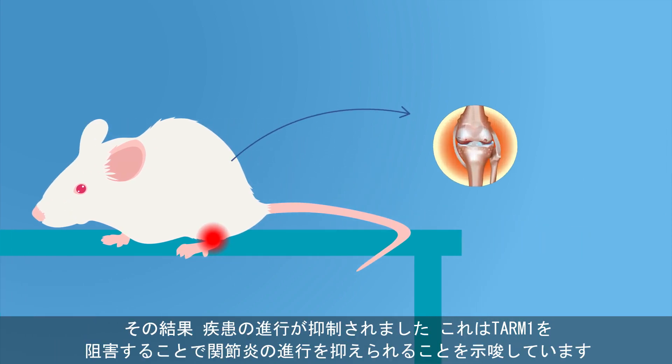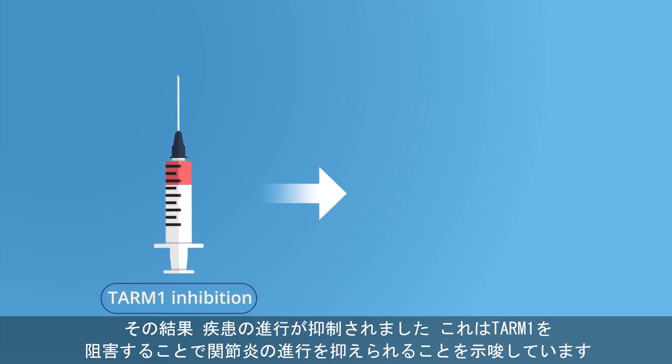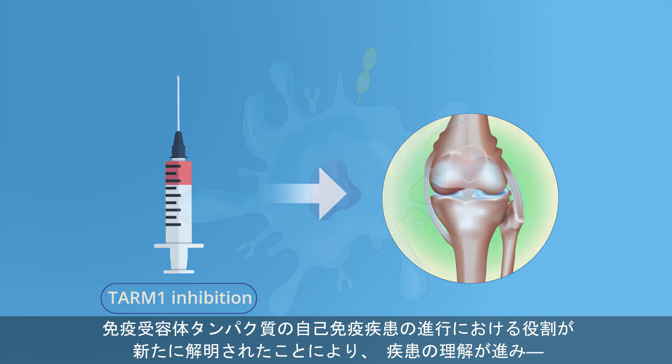This suppressed the progression of the disease, suggesting that TARM1 inhibition can weaken the development of autoimmune arthritis. In summary,